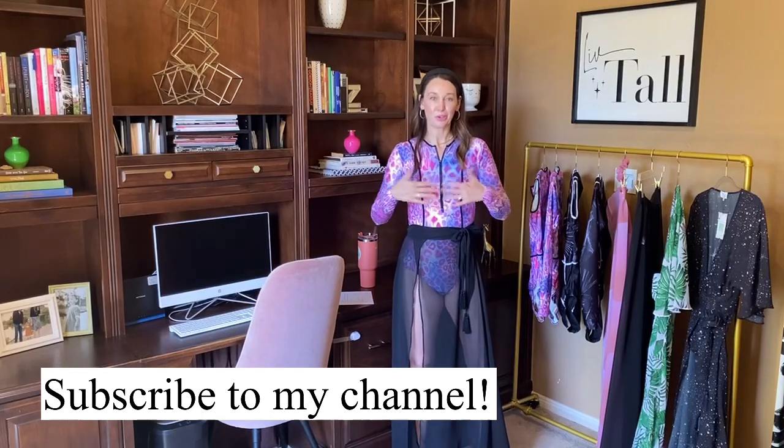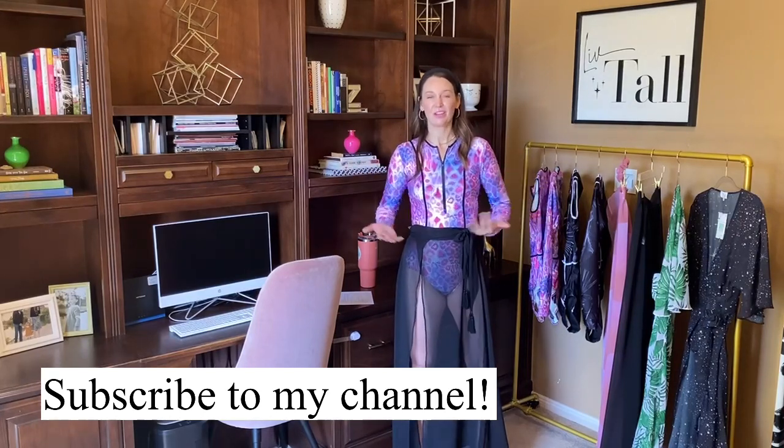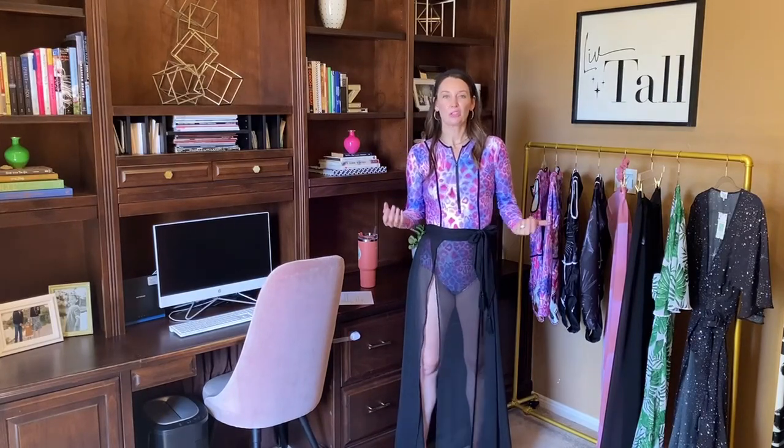Before I get started, welcome to my channel. If you haven't already, subscribe so you can keep up to date on these videos. I make YouTube videos to show you the product before I launch it and share all the details — it helps you see it on a person. If you're a tall woman looking for clothes, this is the channel for you.